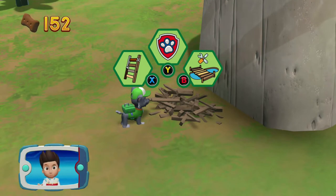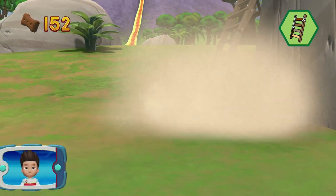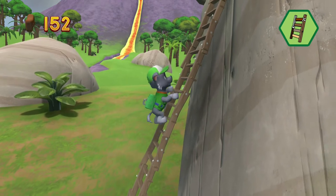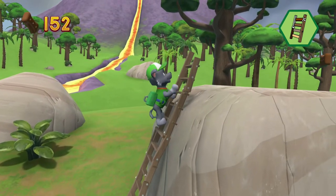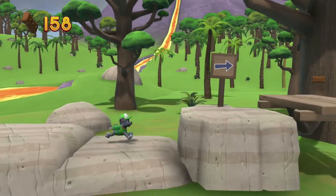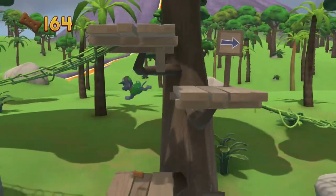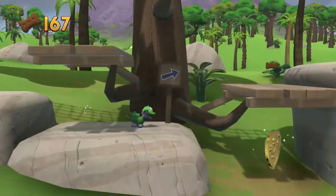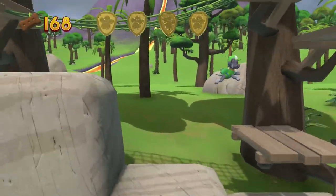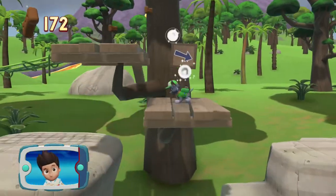Which pup-ability should you use? Way to go! Awesome climbing, let's keep moving. I'm detecting a golden paw print somewhere nearby. You got the golden paw print — see if you can find them all! The bridge ahead has been destroyed by the volcano's lava. Help Rocky repair the bridge and rescue Mandy the monkey!